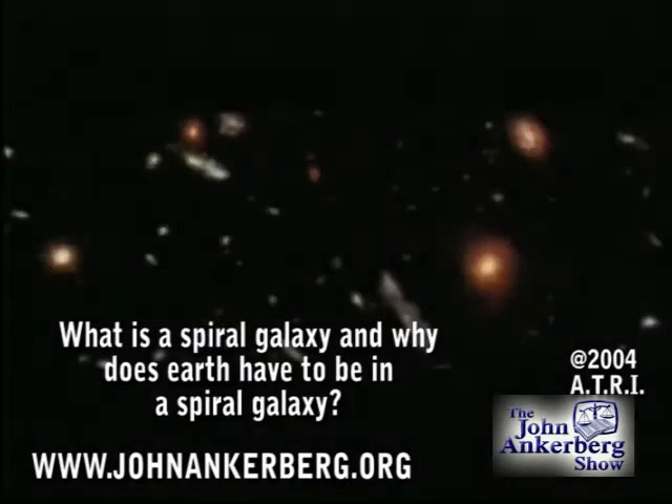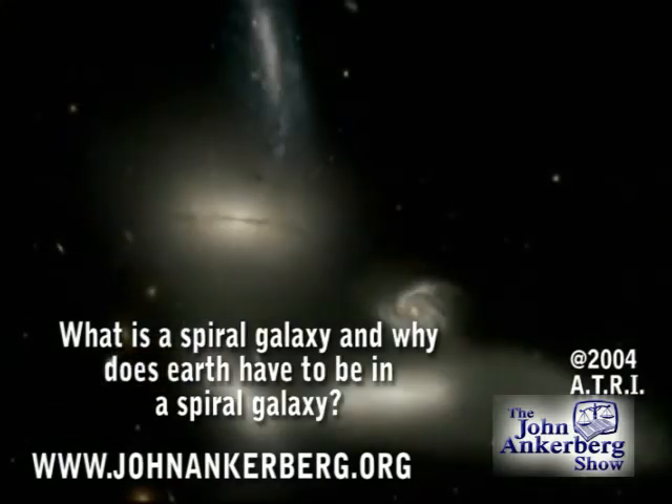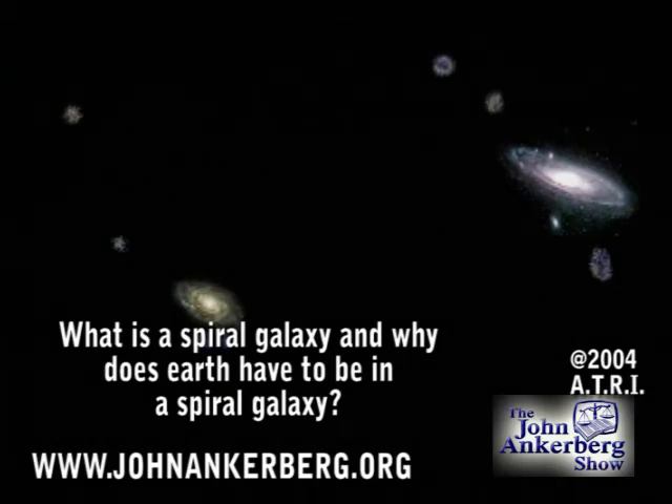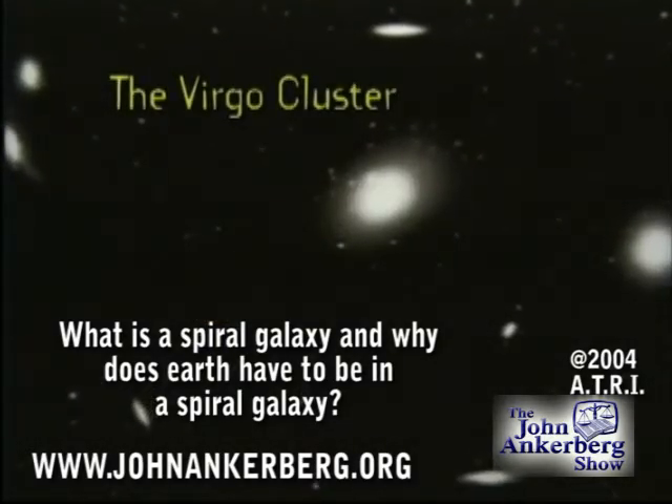The vast majority of galaxies reside in dense clusters, and these clusters must be ruled out as possible life sites. The gravitational tug-of-wars among these tightly packed galaxies render them unfit for life. Fortunately, our local group is not a dense cluster. Also, it is located in the extreme outskirts of another cluster, the Virgo cluster, safe from the gravitational wars.